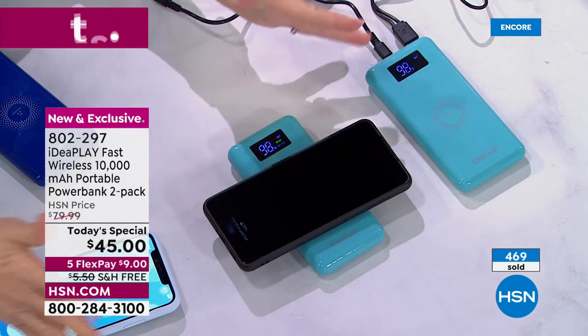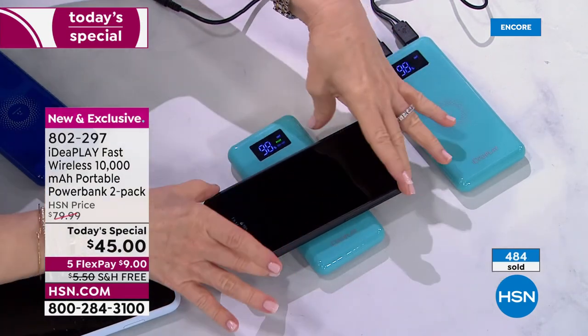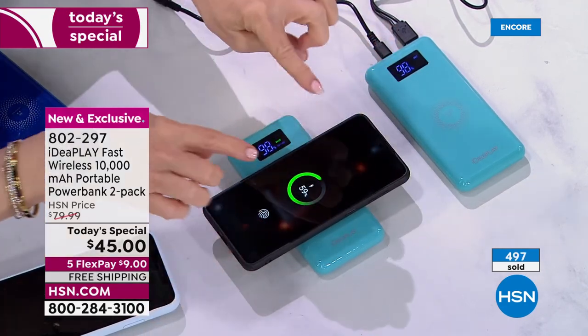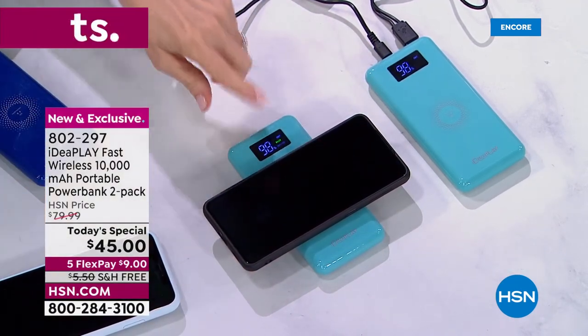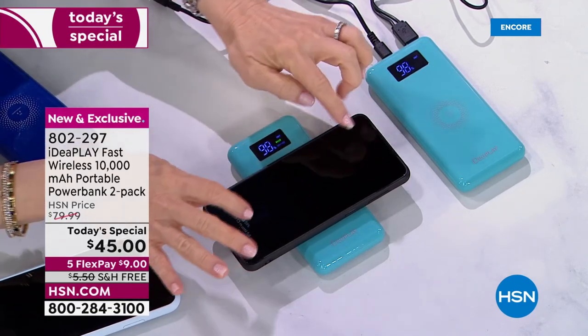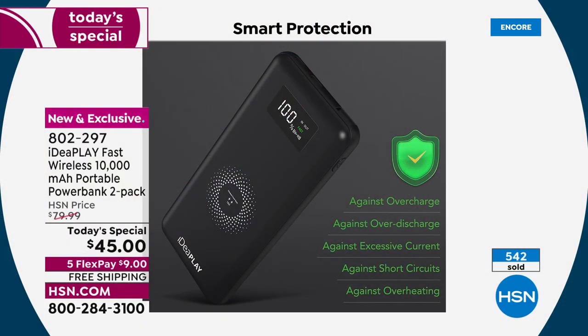Trevor has a Samsung Galaxy — all you do for wireless is push that button on the side and lay your phone right on top. Smart charging means no over-discharge, no excessive current, no short circuits, no overheating. It is smart but also safe for your devices.